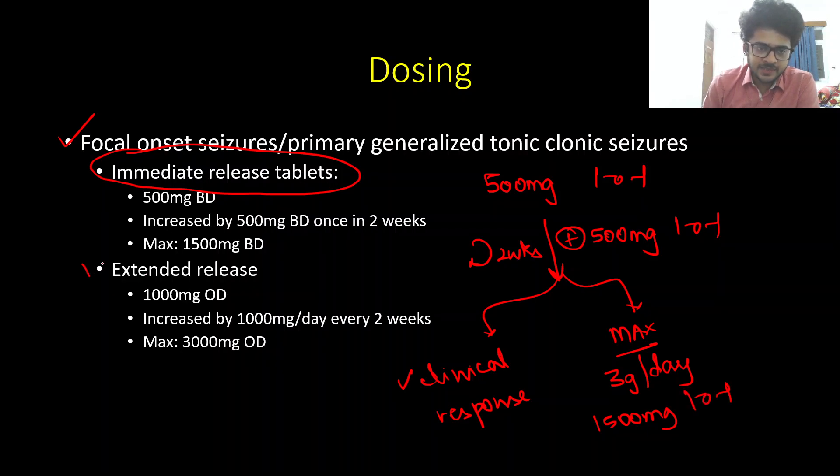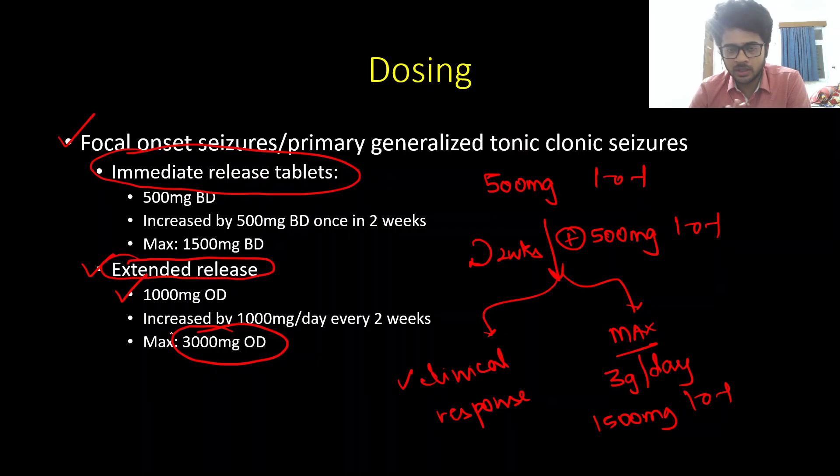For the extended release formulation, it is the same approach, but instead of 500 mg twice daily, we give 1 gram once daily. It is increased every two weeks by 1 gram per day until we reach the maximum dose of 3 grams per day. Remember, for all oral tablet formulations, the maximum recommended dose is 3 grams per day in a patient with normal renal function.